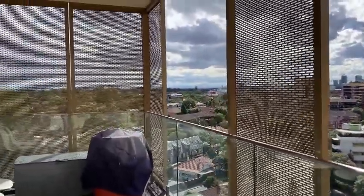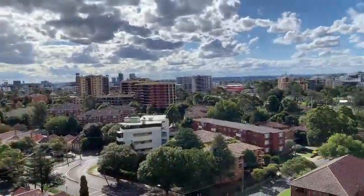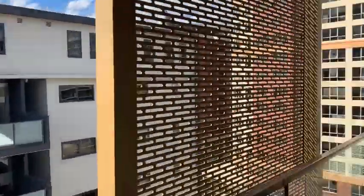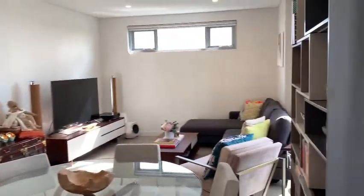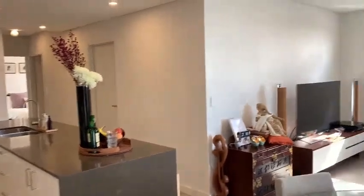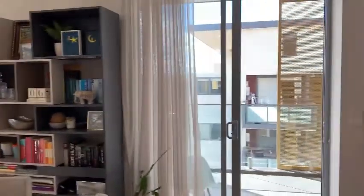You really do get uninterrupted district views from up here. That's about it — I'll leave you with the image of the living, dining, and kitchen area. If you would like a private inspection, please call me anytime. Thank you.